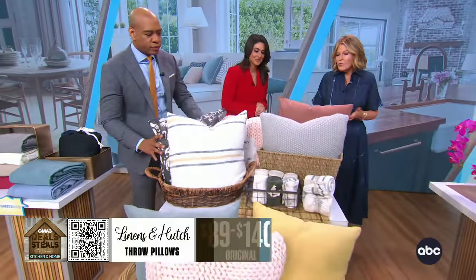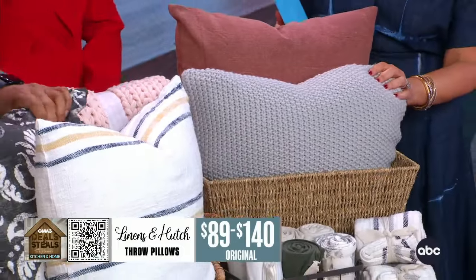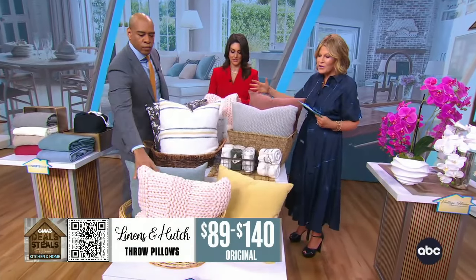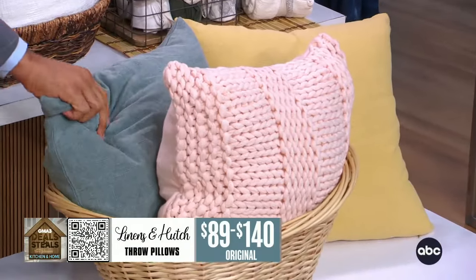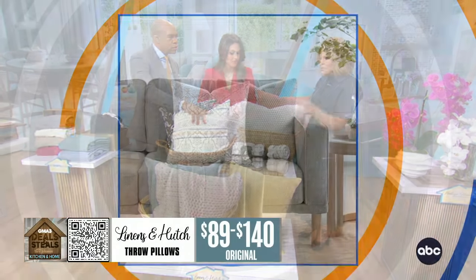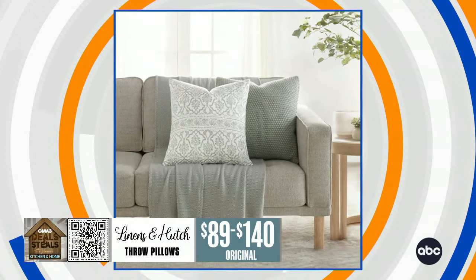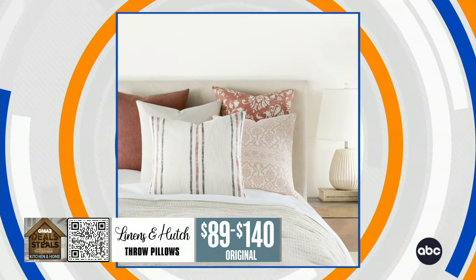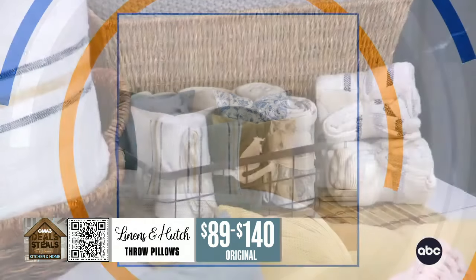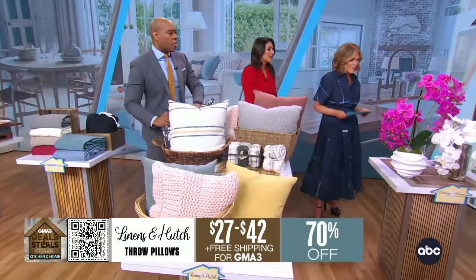From Linens and Hutch — one of the easiest ways to upgrade your decor is with some throw pillows. Their chunky blankets are a fan favorite among shoppers, but they also have pillows that coordinate. They have pillow covers as well as ready-made options, and they all have a zipper so you can swap covers and wash them easily. These start at $27 with free shipping.